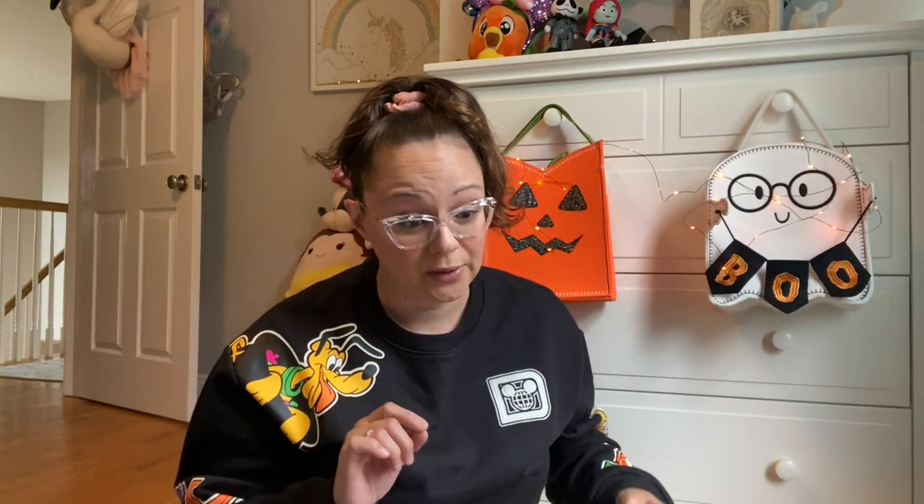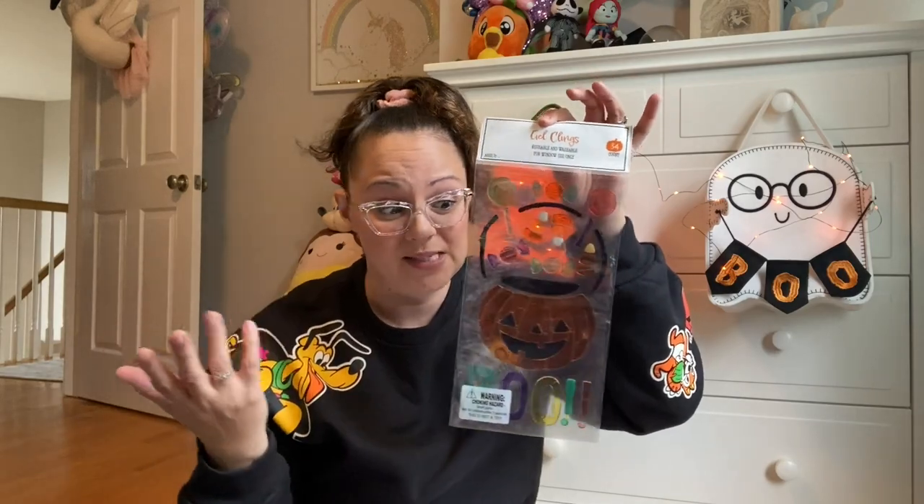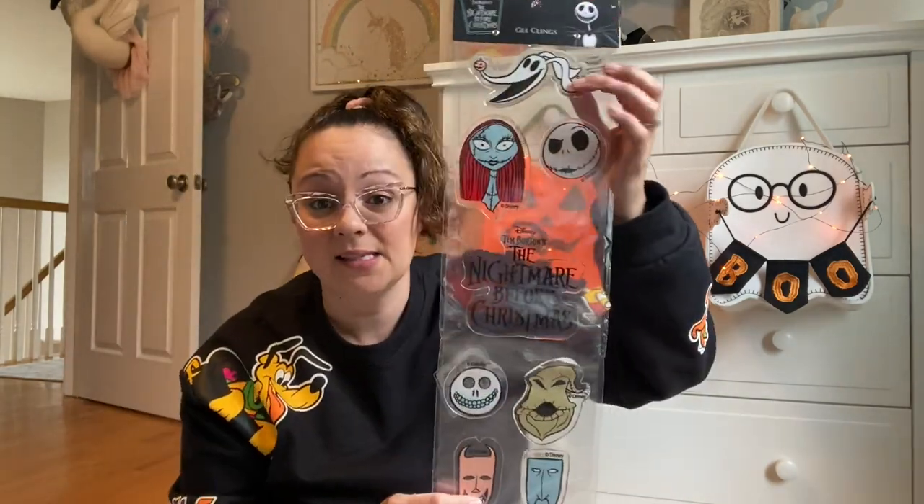A couple more items from Spirit Halloween: these are little blind bags, which are great for boo baskets because they're fun — you open them, don't know what you're going to get, and you get a little keepsake. This is the Haunted Mansion set. For crafting, the Target Dollar Spot had great window clings for a dollar each. I also got a Nightmare Before Christmas window cling set from Spirit Halloween for $6.99 — better quality, thicker, more vibrant colors.